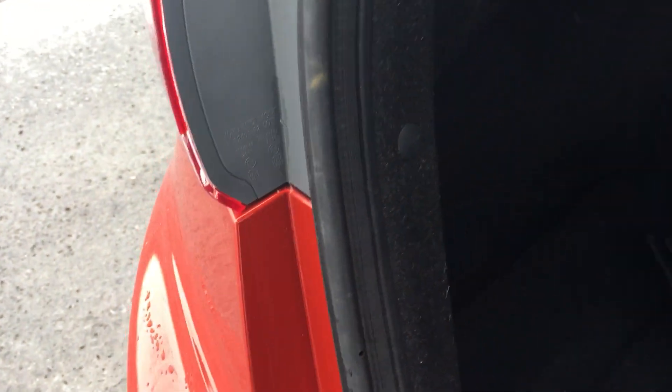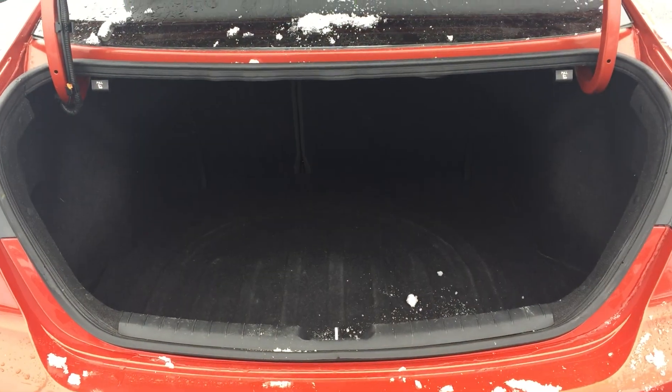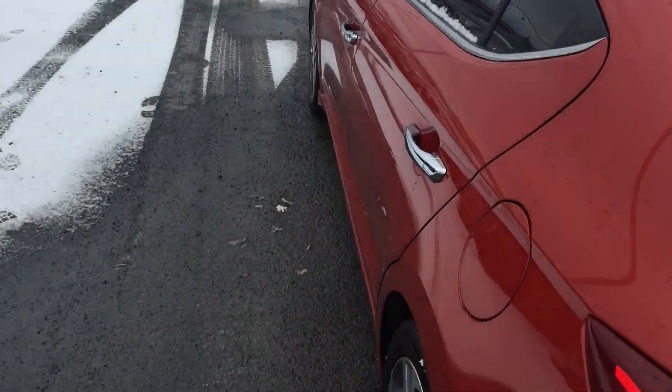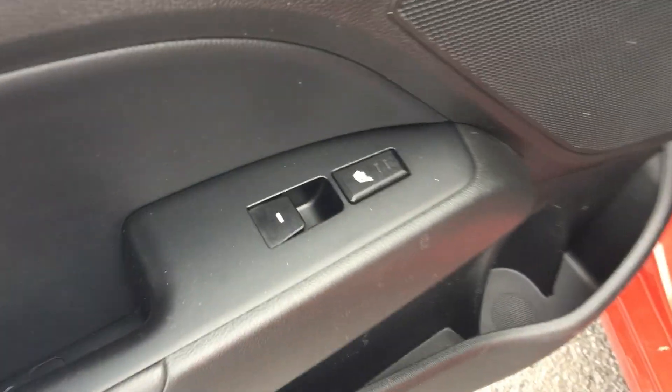I apologize, I should have cleaned that off before we started this video. You got a nice big split folding 60-40 rear seats. In the back, two stage heated seats on both sides. Leather's all in nice shape. This cup holder can go up as well, so you can have room for five — nice feature.